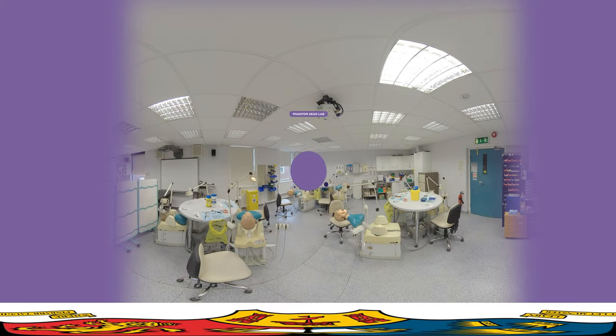This is the Phantom Head Lab in the UCC Dental School and Hospital. This unique teaching space is a fantastic resource for you to practice and master your skills in a safe, supported and structured way with exactly the same equipment you will use in the hospital. You will be able to apply your learning in real-life contexts, and patients come to us from all over the Munster region for the highly specialist care our dental hospital can offer.